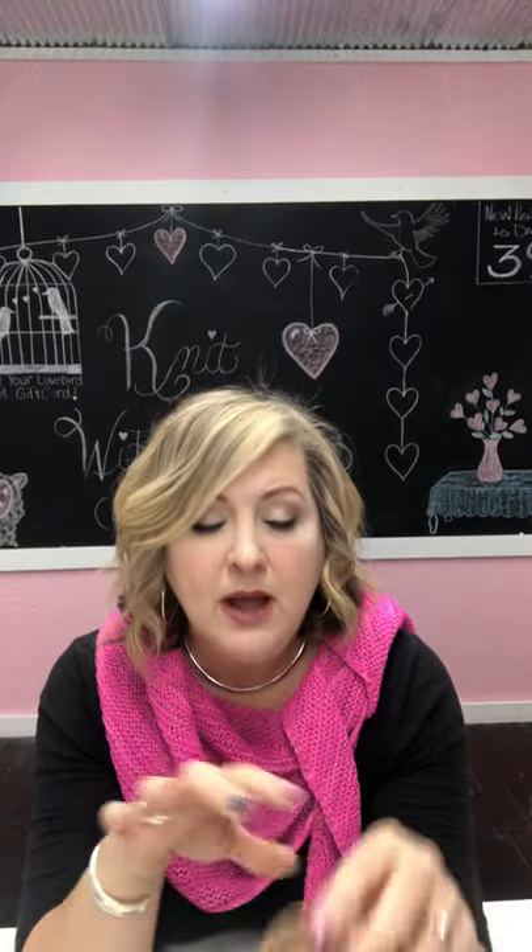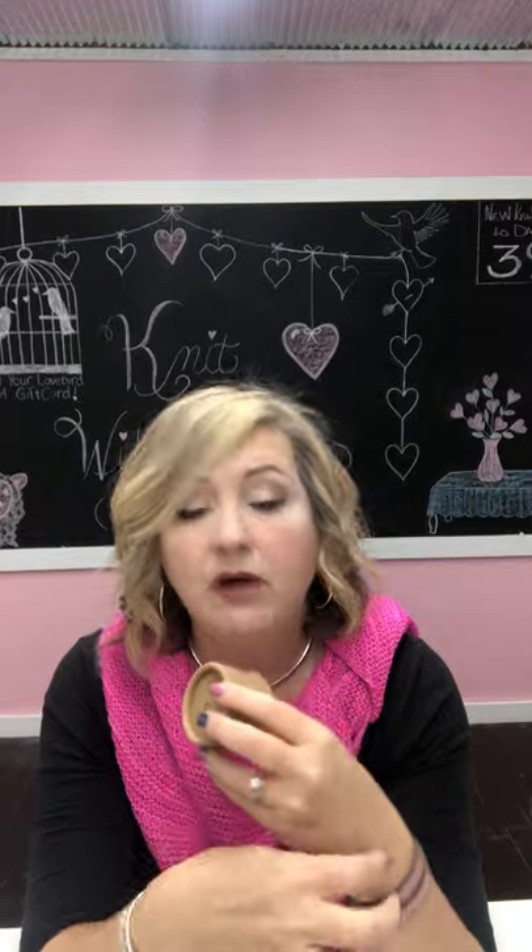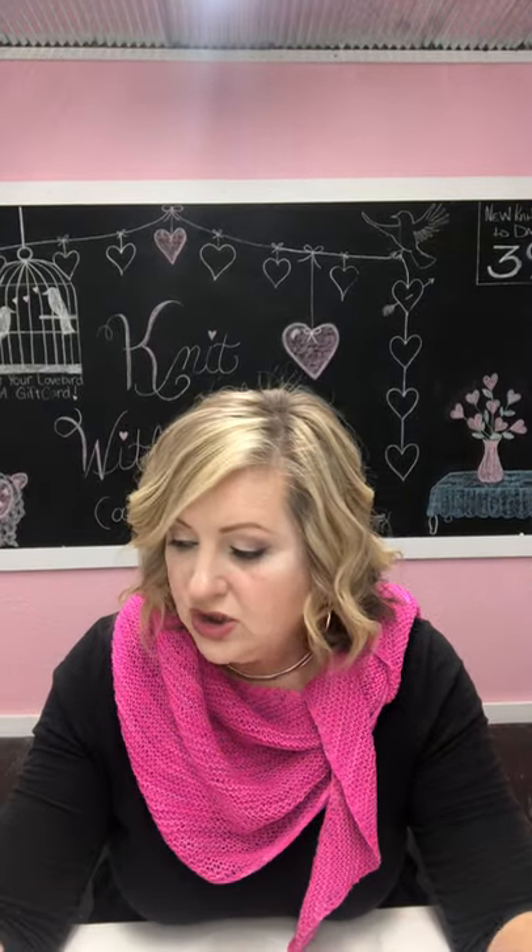There are also these little bracelet bands you can wear. If you're doing a lot of lace knitting and putting markers in consistently across your row, the little bracelet is perfect because you can pick them off and put them right onto your knitting as you come to them.